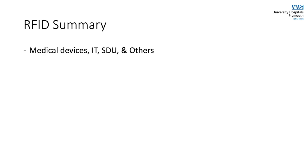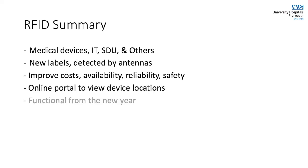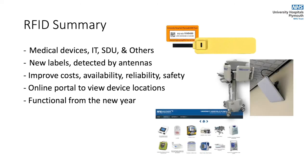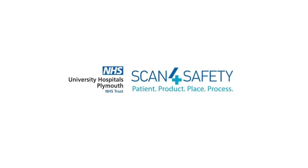In summary, RFID will track and locate thousands of devices across the trust, improving costs, availability and safety. A new online portal will be available for everyone to access and view availability and location status of any device. We hope that you're as excited for this project as we are and that this video has answered any questions you may have. If you'd like to find out more, do get in touch with the ScanForSafety team.